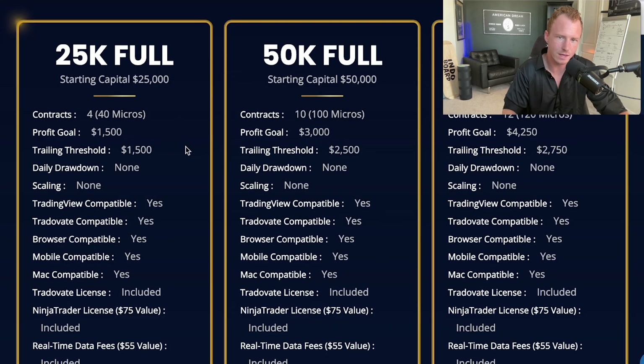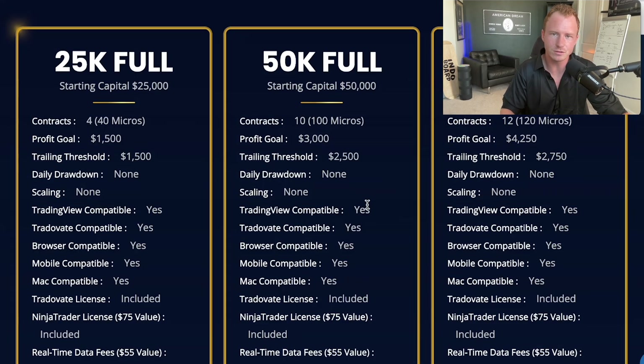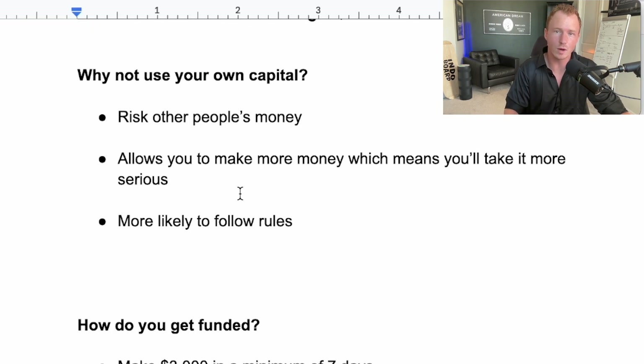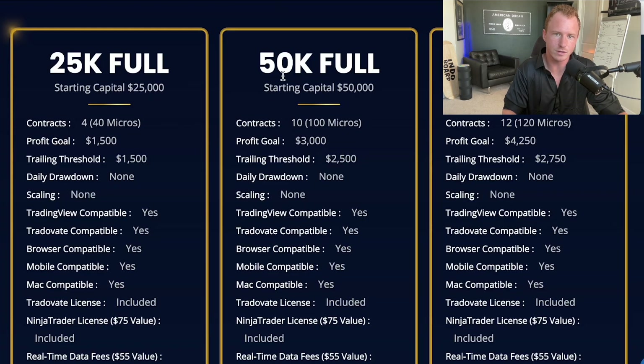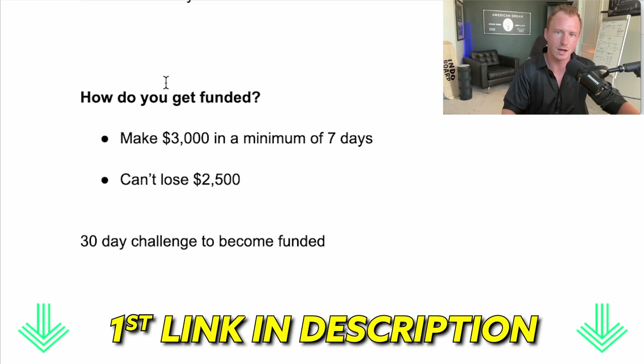Whether you want to start with a 25K account, a $50,000 account, or go all in with a bigger size account — that's what I recommend for using funded accounts. And if you do want to sign up to Apex Trader, I have a coupon code in the description below where you get 50% off every single month on your actual account.